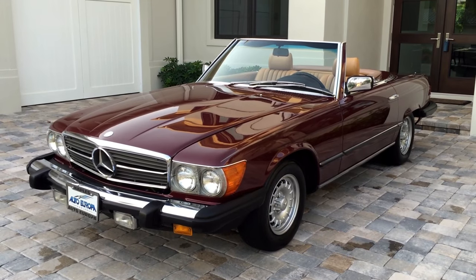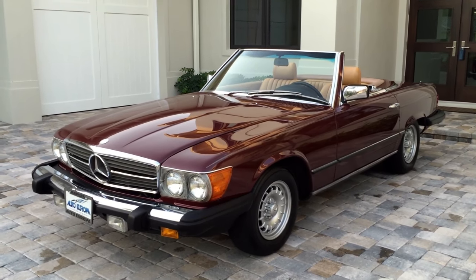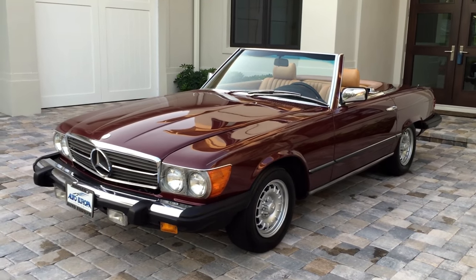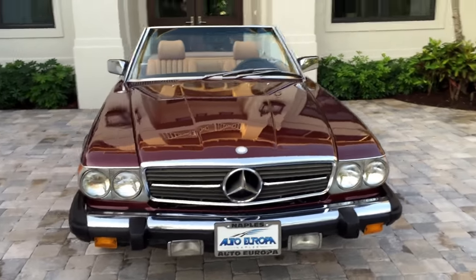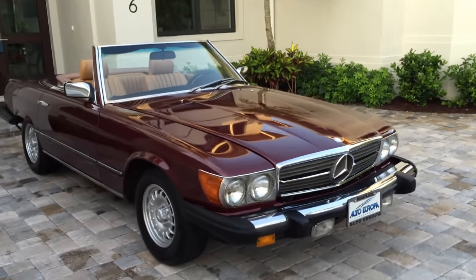Good morning, this is Bill with Audio Rope at Naples, and today I have this gorgeous 1985 Mercedes-Benz 380 SL Roadster. These 107 chassis, the R107 SLs, are becoming uber collectible and just absolutely desirable, and for good reason.